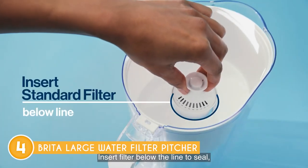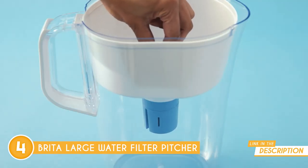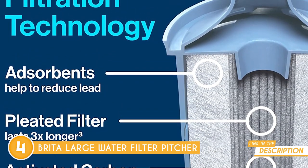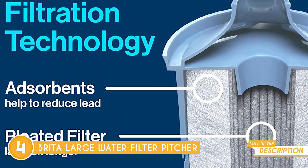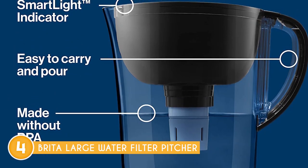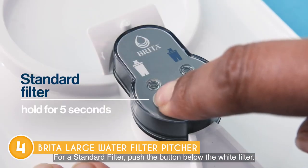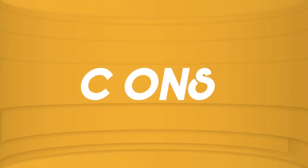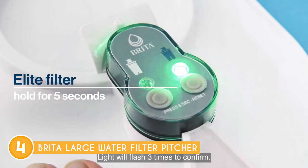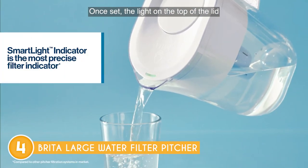What sets this pitcher apart is its cost-effective filter options. You can choose between the standard or elite filters, which only need to be replaced every 40 or 120 gallons respectively, helping you save on filter costs. Independent NSF testing confirms its efficiency in removing chlorine, mercury, cadmium, asbestos, and 99% of lead using activated carbon and pleated material. However, one minor observation is that the reservoir might be a bit tight when first used, causing concerns about potential plastic breakage, but with careful handling, it shouldn't be a major issue.